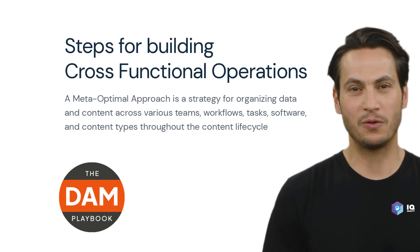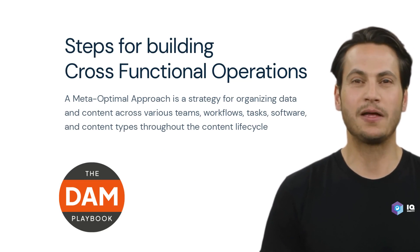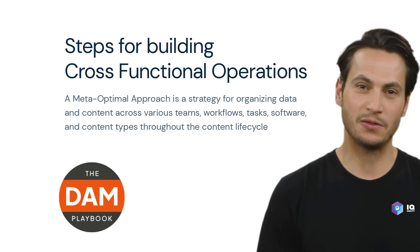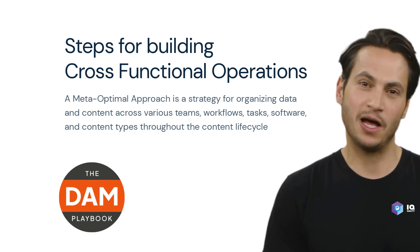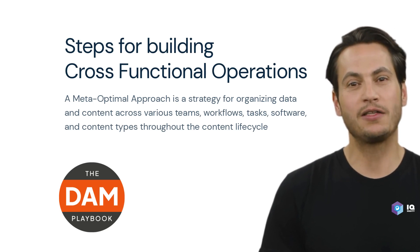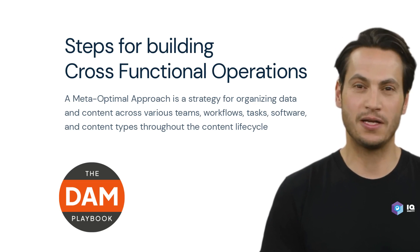Hi, I'm Tony, your virtual cross-functional operations analyst created by IQ Equity and the DAM Playbook. I'm here to give a top-level view on more horizontally integrated organizations, prioritizing cross-functional collaboration and shared workflows, tasks, and tools. Let's look at AIR's strategy for building cross-functional meta-optimal solutions as a step-by-step process.